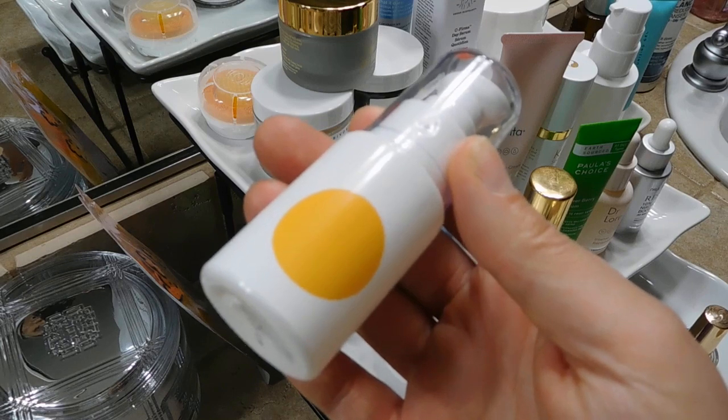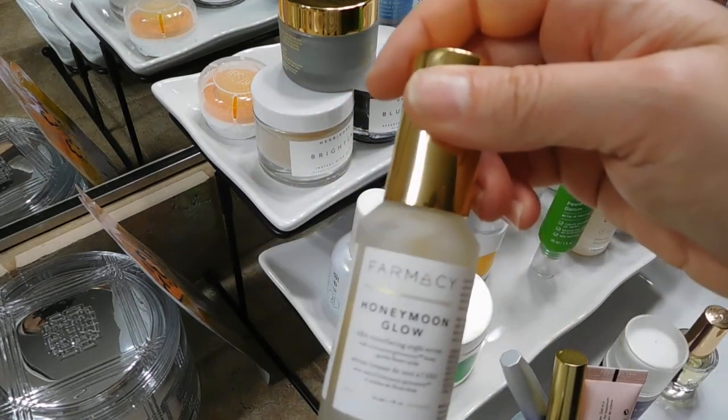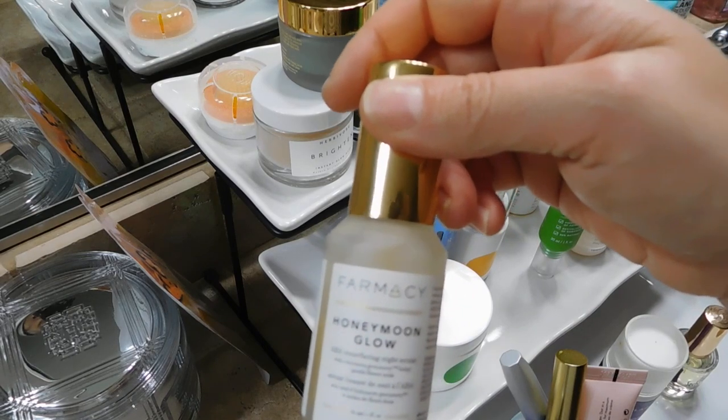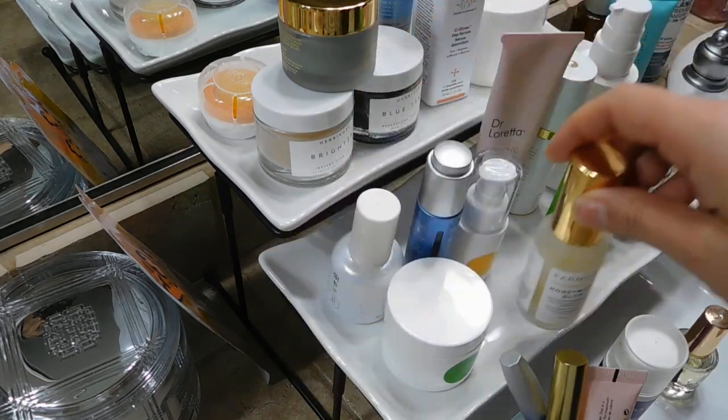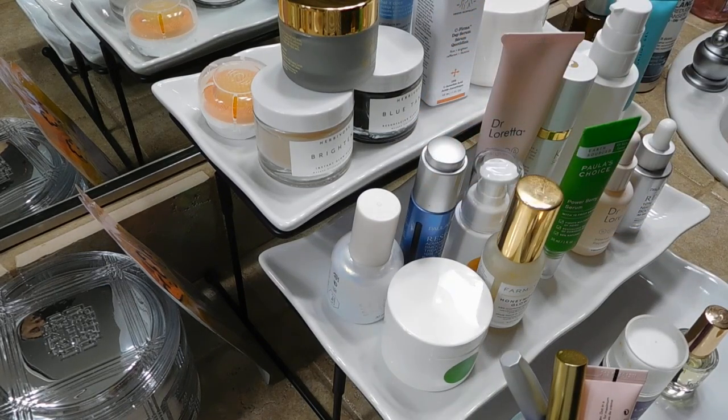This is definitely a star in the whole Soam Institute lineup, but I'm going to miss this one. It's spendy, but I would repurchase it for sure. I also have the Honeymoon Glow AHA Resurfacing Night Serum — I just wanted to give myself some options with AHA serums, since some feel a little bit different on the skin.